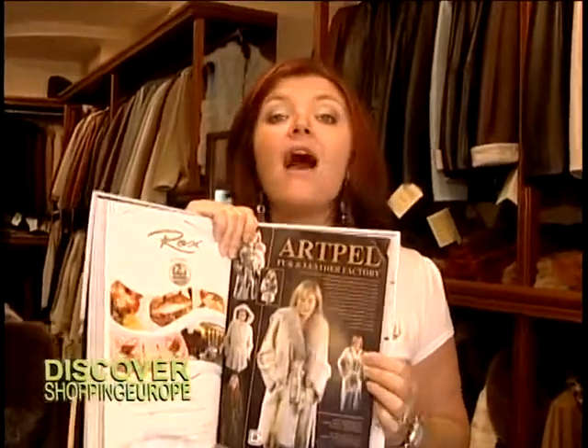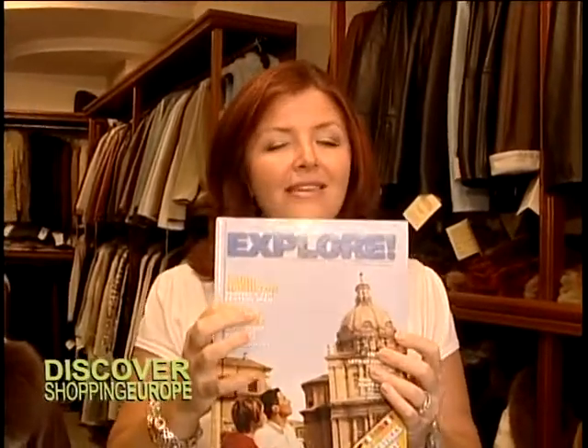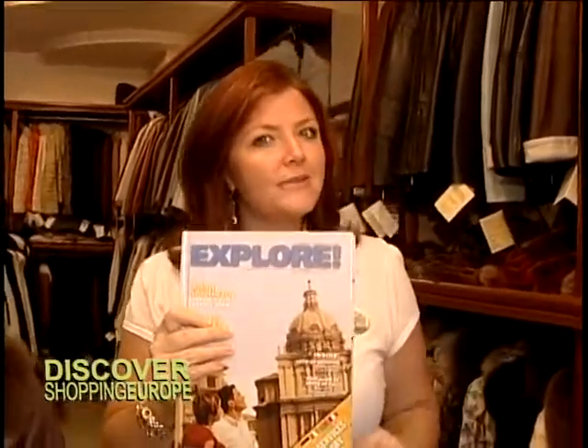Make sure you check out the advertisement in your Explorer magazine — this is for ArtPel under their Corfu chapter in your Explorer magazine inside your stateroom. It just looks just like this. And if you don't have it, remember to ask your stateroom attendant for it.